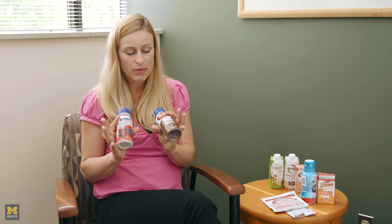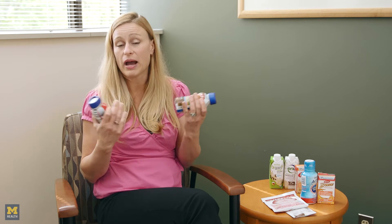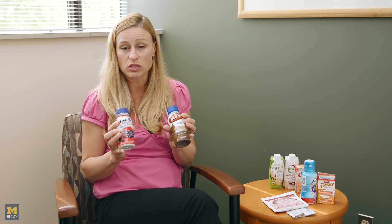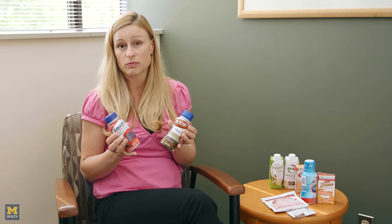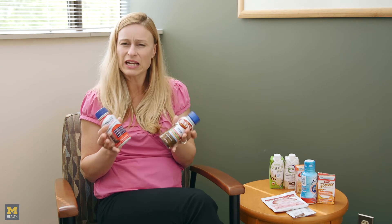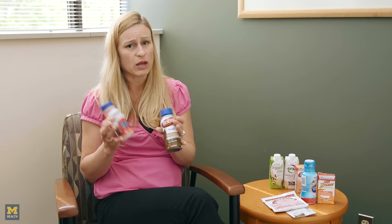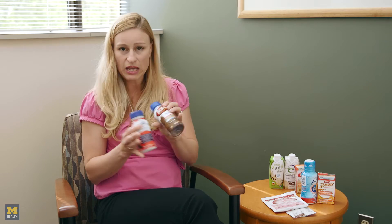Other common products are Boost and Ensure. Keep in mind these are brand name products and there are generic versions — Walmart makes a generic, Meijer makes a generic, so there's nothing wrong with the generic version. What you want to do is make sure you get the plus version, because the plus just means you're getting more calories and more protein for the same serving size. You don't want to drink 10 of these when you could drink 6. So Ensure Complete or Ensure Plus is one product, and Boost Plus is another. It's kind of like Coke and Pepsi — certain people like one better than the other, so if you didn't like one, don't discount all of them. They come in lots of different flavors.